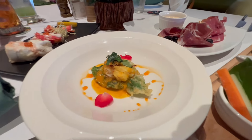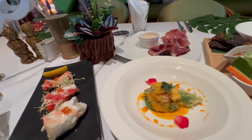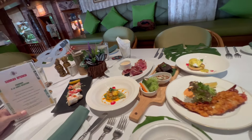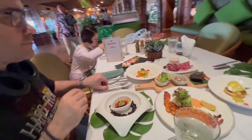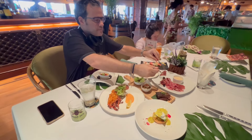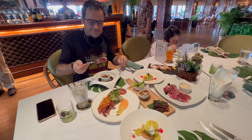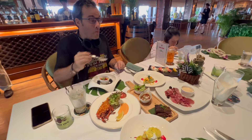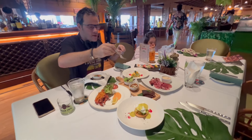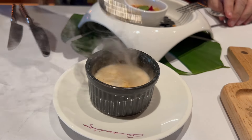This one is shrimp and then I've got the Alaskan crab there. Wow, my scallop is inside.